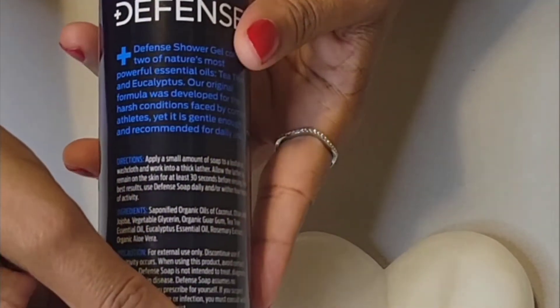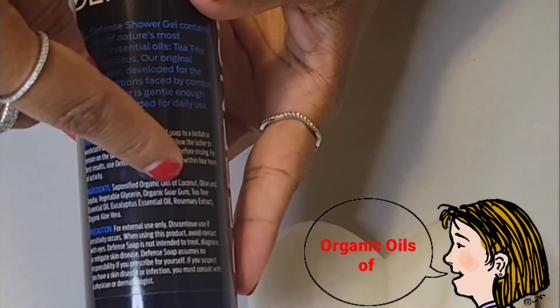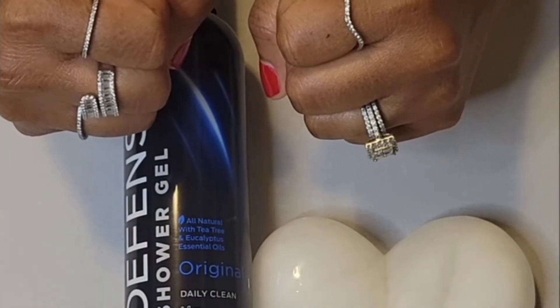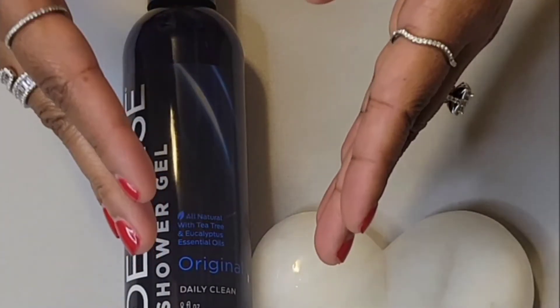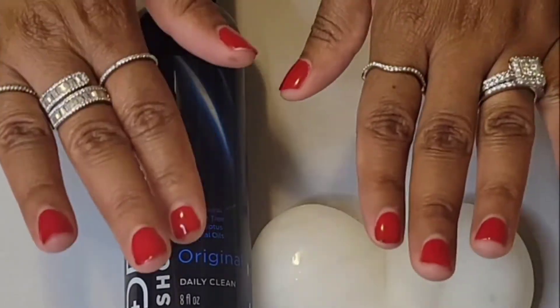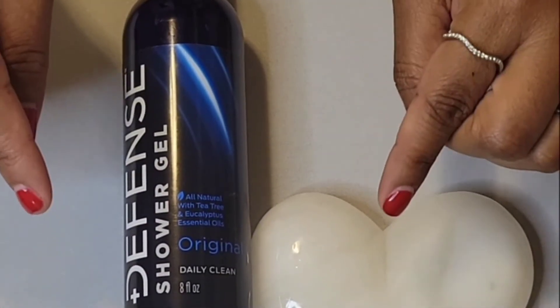Some beneficial skin favorites that are also included are olive and jojoba, organic aloe vera, and organic oils of coconut, just to name a few. Just because it packs a punch, don't get it twisted. Defense Shower Gel is powerful enough to protect your skin from germs and bacteria, but carefully crafted with the best ingredients that are safe for your skin, yet gentle for everyday use.